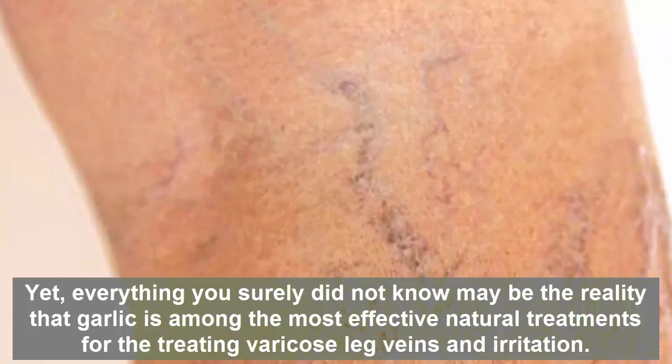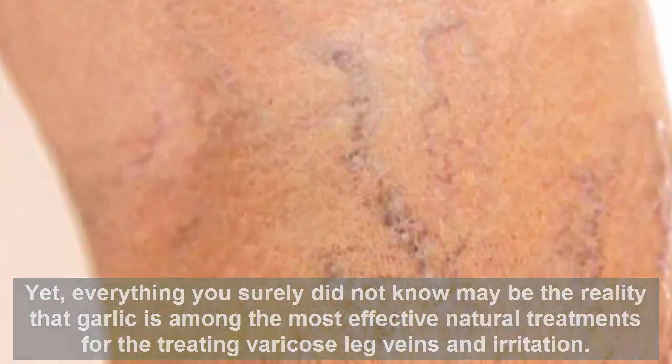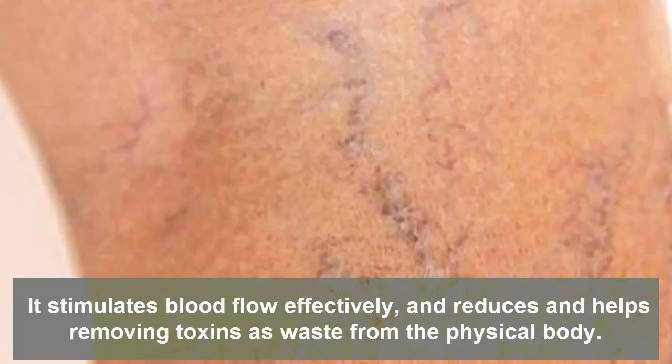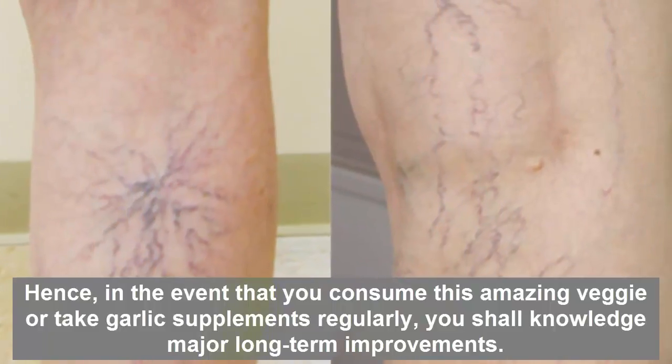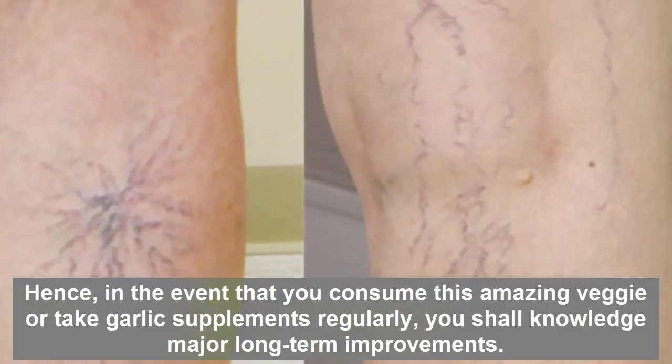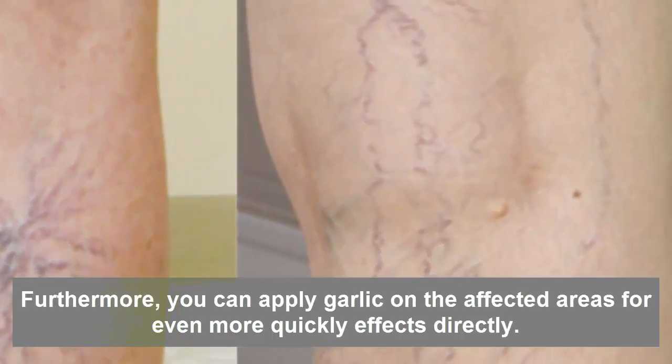What you may not know is that garlic is one of the most effective natural treatments for varicose veins and irritation. It stimulates blood flow effectively and helps remove toxins and waste from the body. Consuming garlic or taking garlic supplements regularly can lead to major long-term improvements.